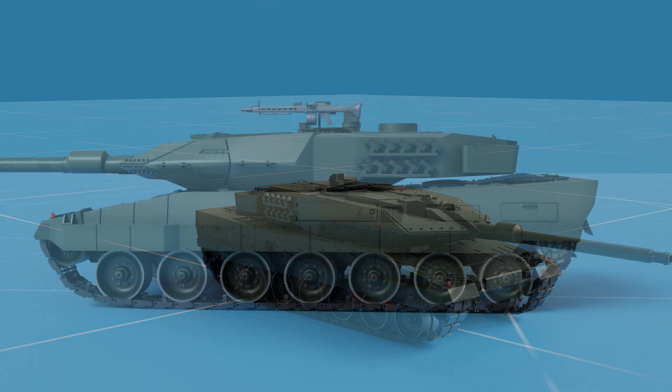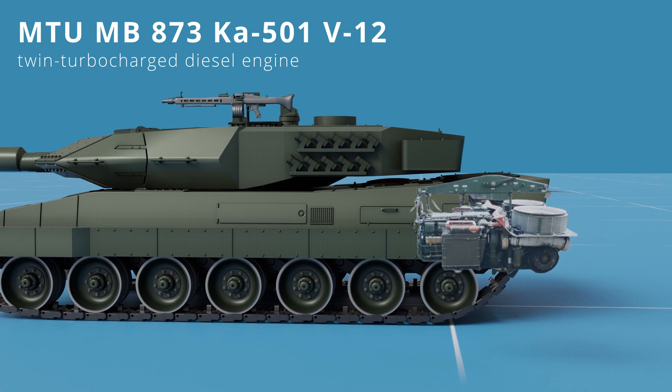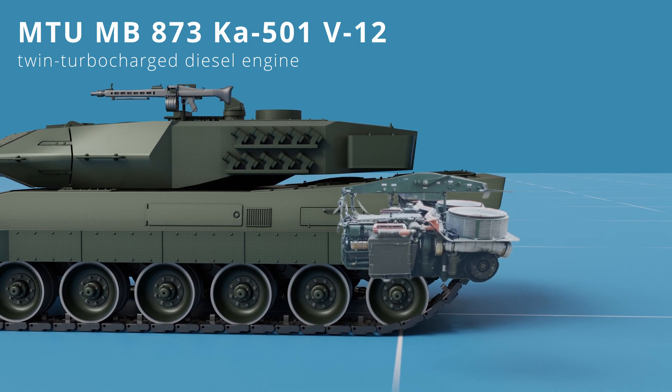The Leopard 2A6 is powered by a 1,500 horsepower twin-turbocharged diesel engine, which provides excellent acceleration and mobility.